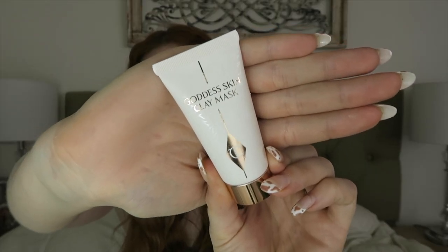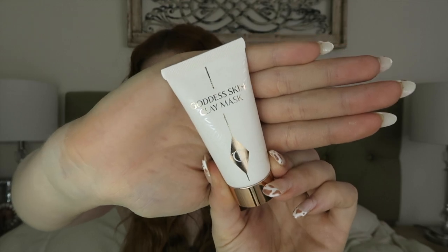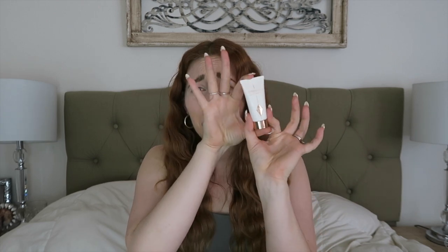This is one of my absolute favorite face masks — it's the Goddess Clay Mask. This stuff is so good. I was pretty shocked at how small it was for the price; I think this was $20 for this little guy — that's pretty small. But I'm telling you, it is so worth it. I would have gotten the bigger one but it was sold out, and I shopped early.